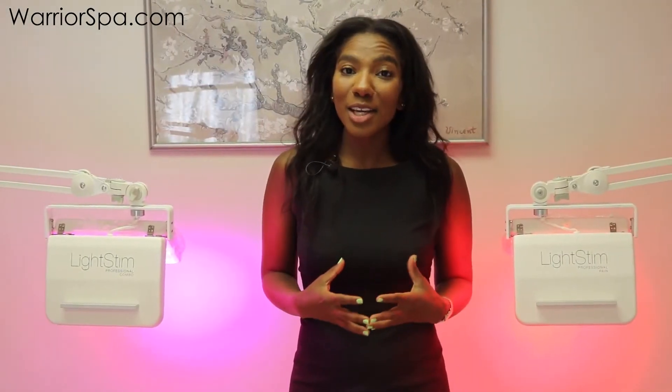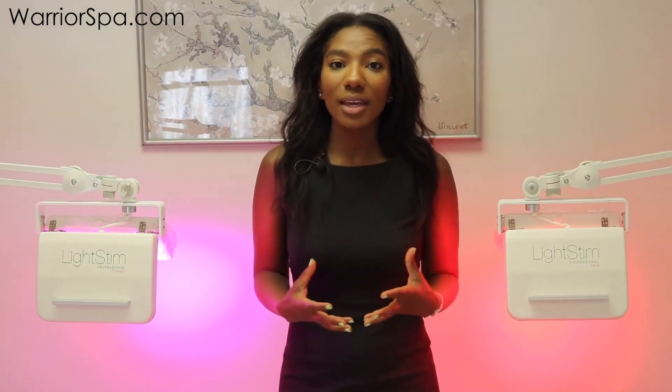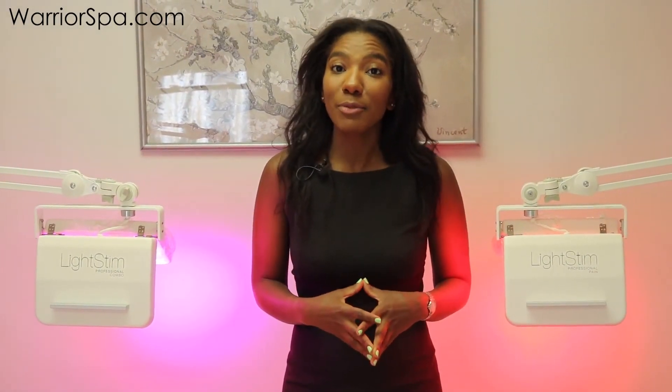The Light Stem LED therapy massage helps you relieve pain, improve your blood flow, and reduce inflammation.